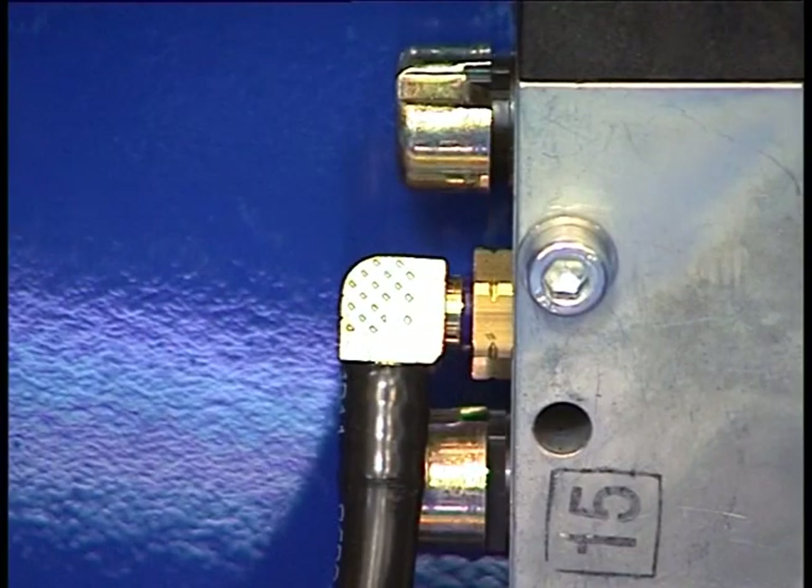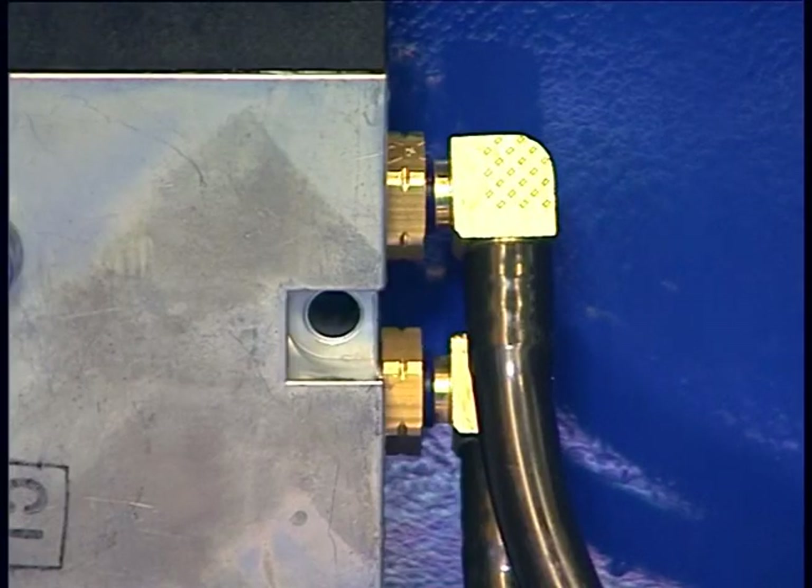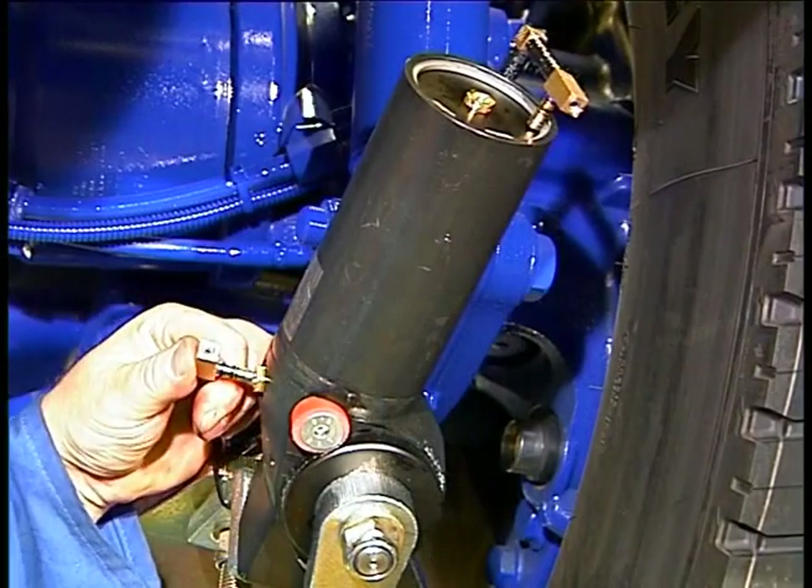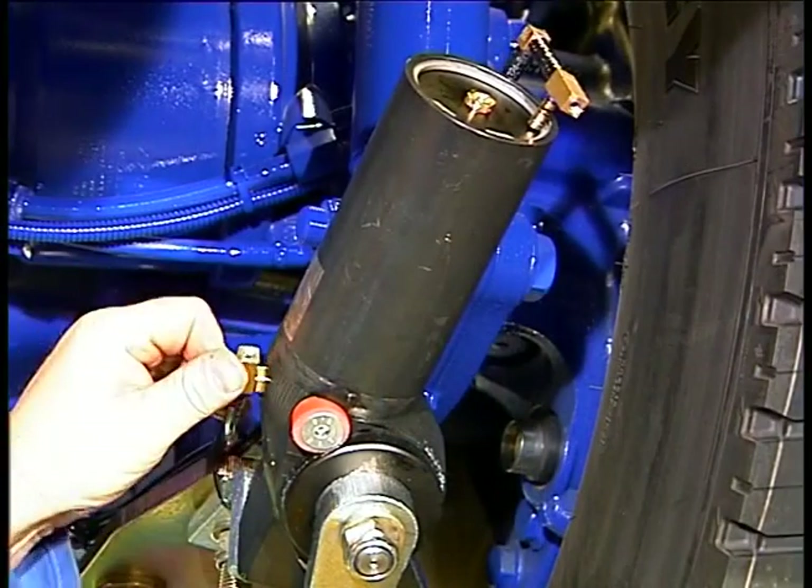The two air output valves control the engaging and disengaging of the Rotor Grip CS system. The two air lines from the solenoid valve are connected to the air cylinder.